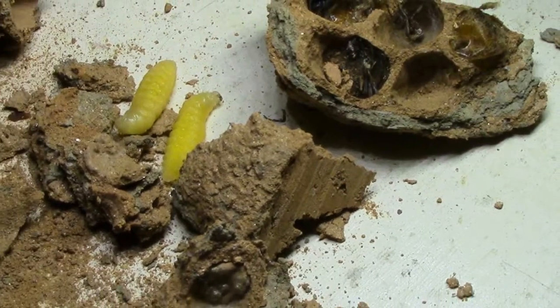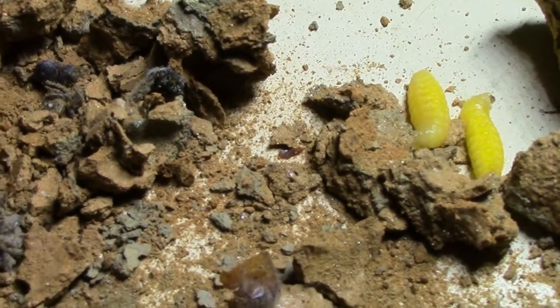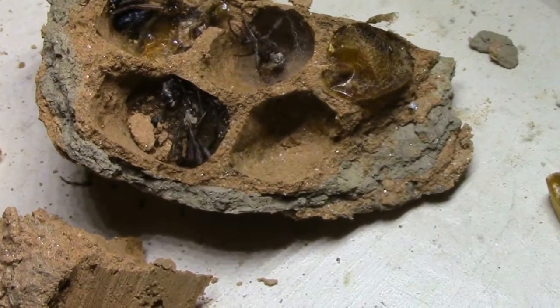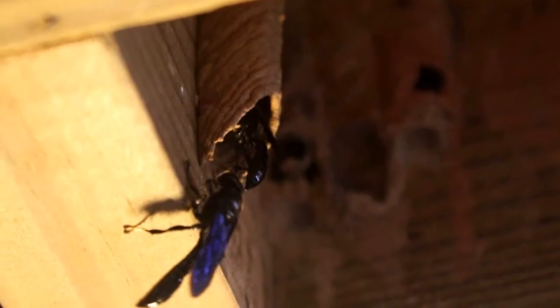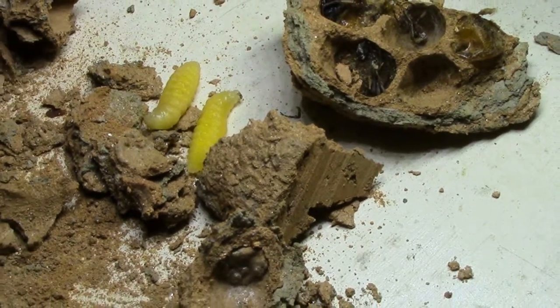Well, this is some of the facts about the mud dauber, or dirt dauber. I hope it was helpful. Thank you for watching.